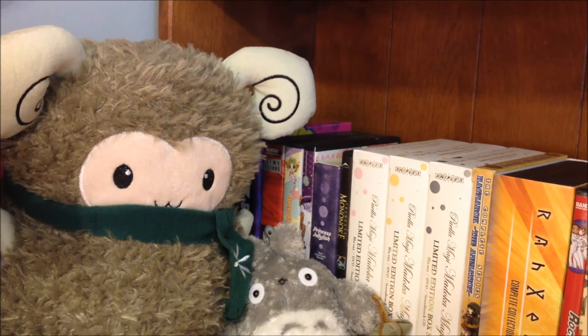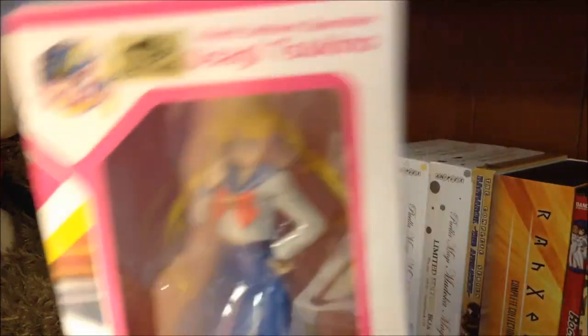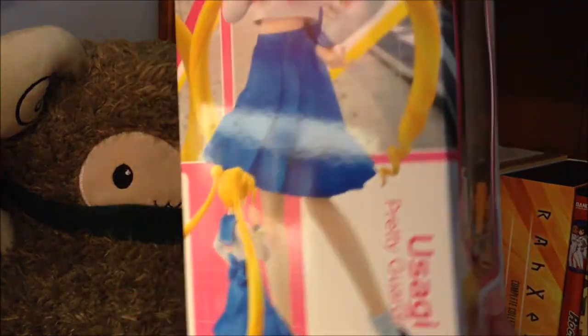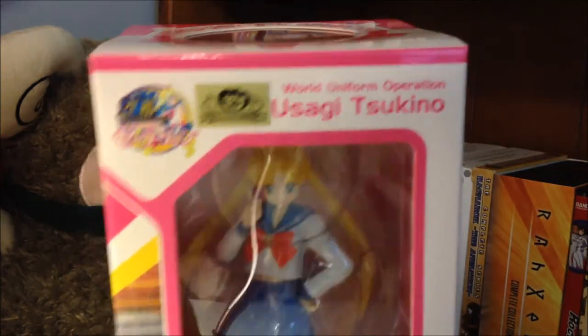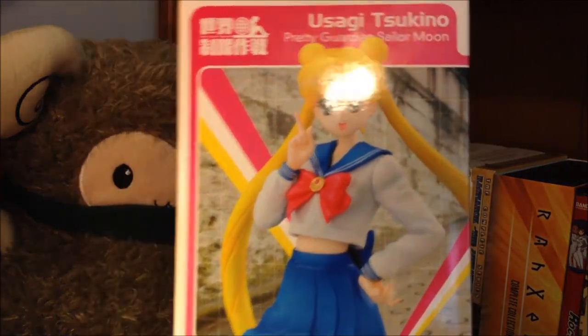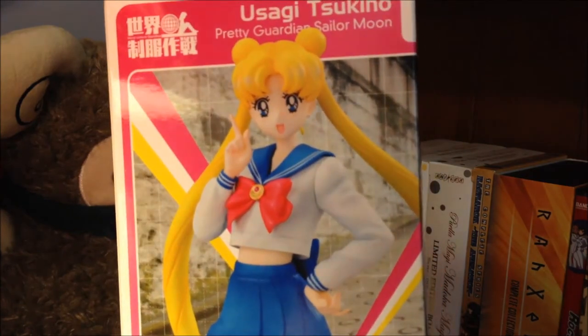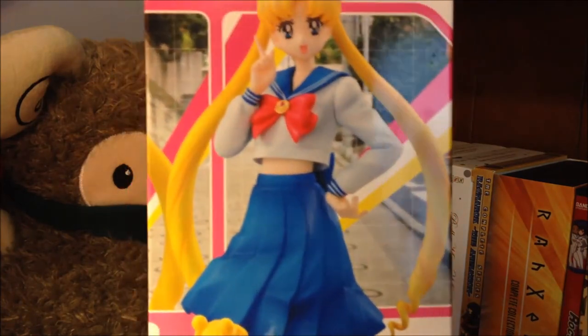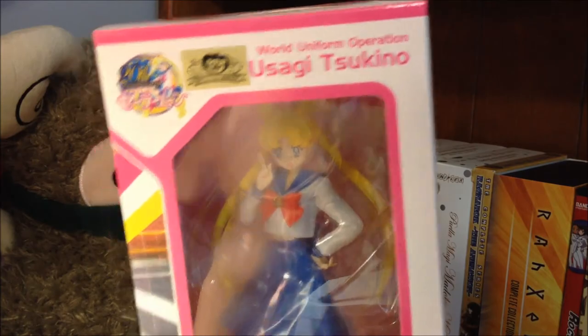On to the figures that I pre-ordered — and for the first time in my history of pre-ordering figures, this is the first time that pre-ordered figures have come out on time for me without a delay, which I thought was kind of interesting. The first thing I got is from Mega House, and it is the 1/10th scale of Usagi Tsukino from Sailor Moon. This is part of the World Uniform Operation series, which is sort of like the school uniform answer to the Beach Queen series — the whole premise being a 1/10th scale of a character in their school uniform. I thought it'd be really cute to have a figure of Usagi in her school uniform, and I've heard this is a pretty nice figure. I don't know for sure if I'm going to be collecting the rest of the series.